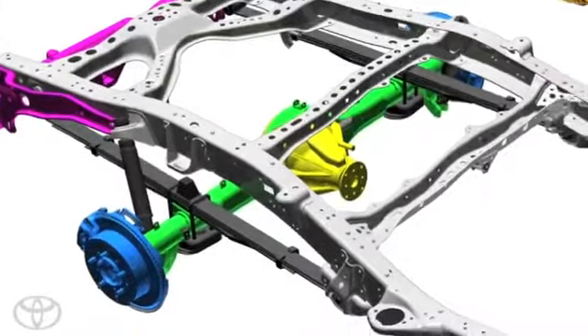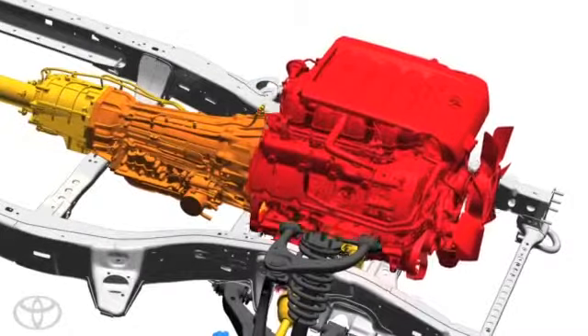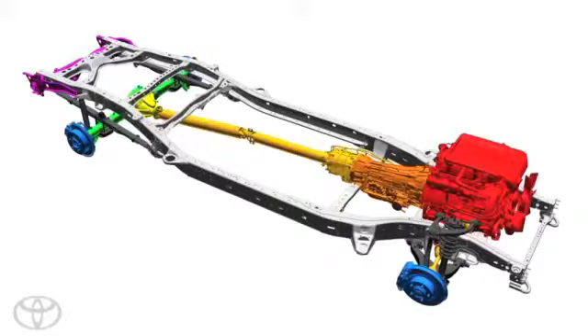In the heart of Tundra is its powertrain. We built Tundra with bigger components, not simply for the sake of using larger components, but we overbuilt it, which simply means powerful parts working in sync to handle larger jobs more efficiently.